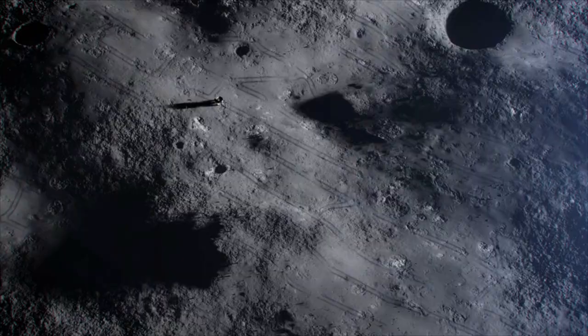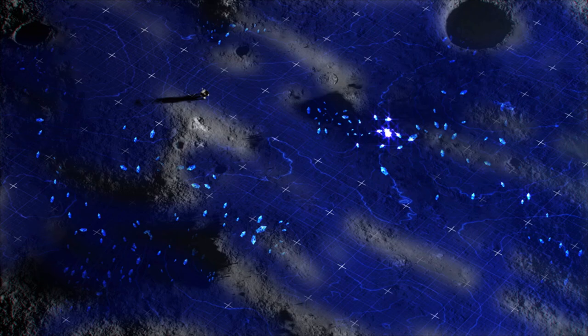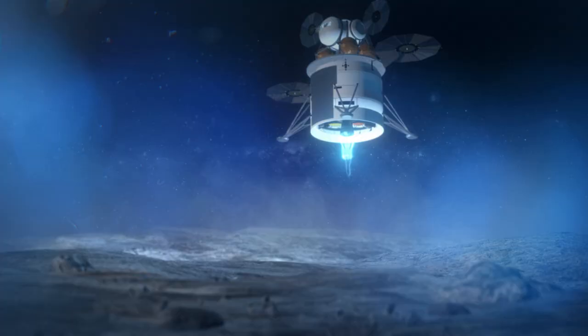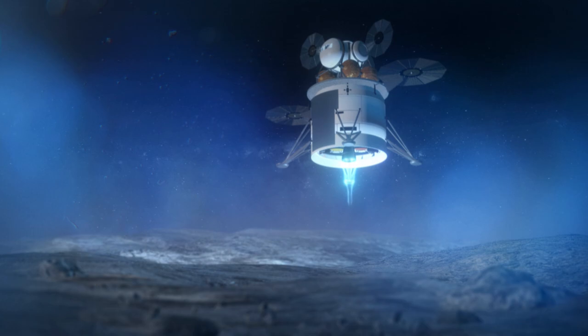This is a place where no human or rover has ever been before. The rover's survey will provide scientists with the most detailed view of the Moon's water to date, and point to spots where water could be harvested by future astronauts.